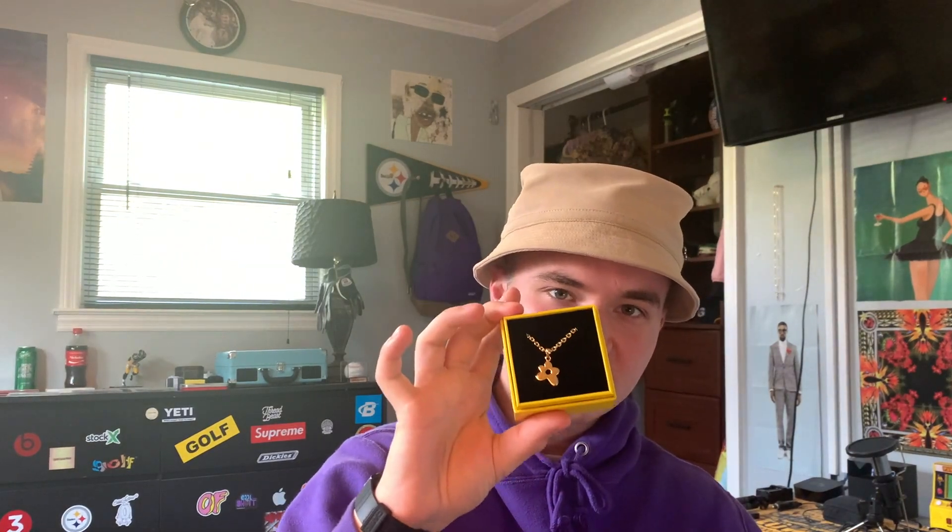I wanted to go ahead and do a little research and upload this video to let you guys know the difference. Right here we have the gold fill flower pendant. When I first copped the old Golf necklace, I thought 100% this was going to be my go-to necklace — I was going to wear it all the time for years, never get rid of it. But there was one big problem: it was gold plated, whereas this flower pendant necklace is actually gold filled.